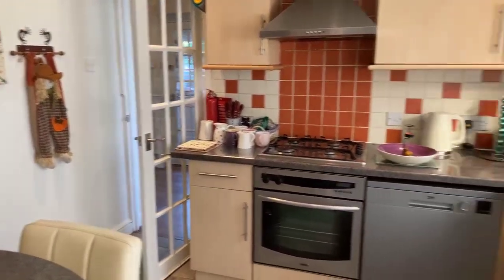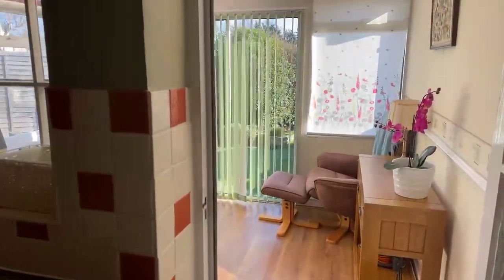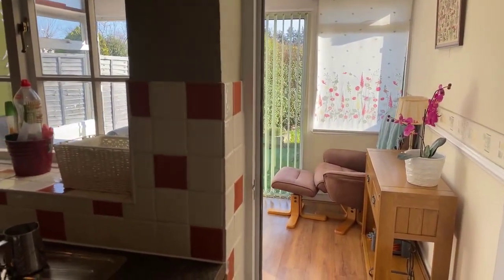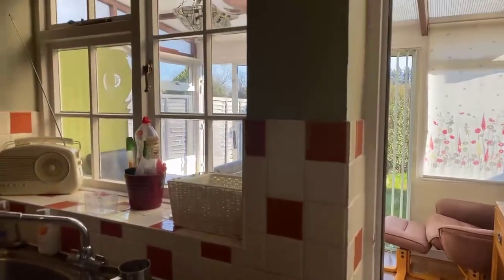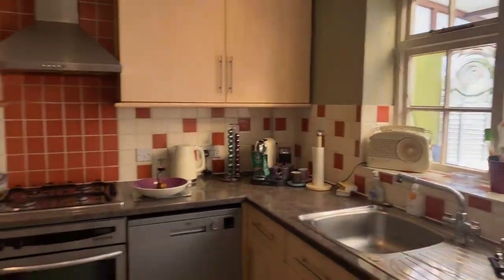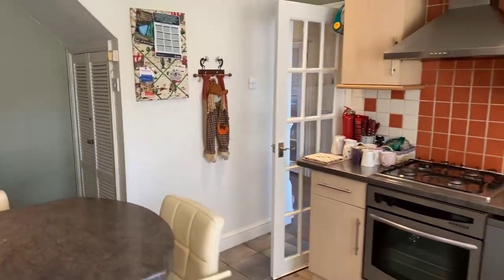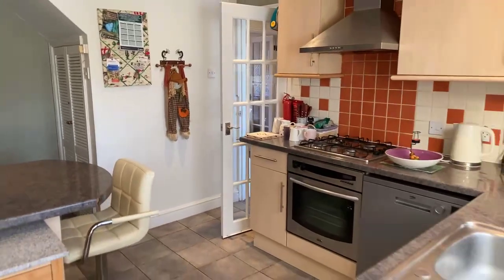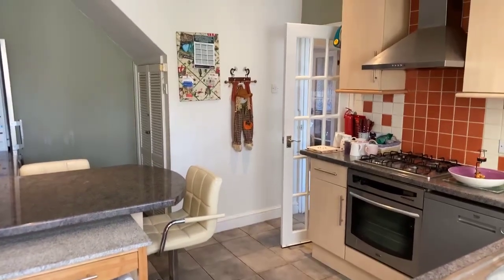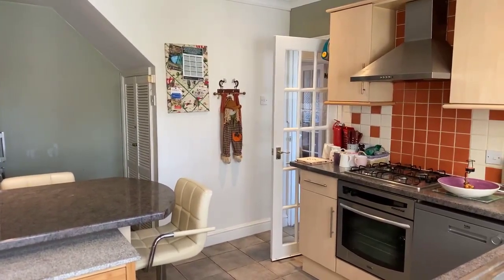That just about concludes the tour of this house. I can see we've had a couple of people requesting to view — thank you for that. We'll give you a call and book in the viewings. We will be doing viewings over the next couple of days, assuming you're watching this live. If it's a recording, then do telephone the office and we'll get you booked in for a viewing as early as possible. Thanks for watching — any questions, my name's Gary, call me on the numbers on the website.